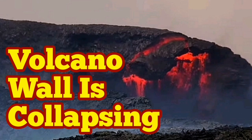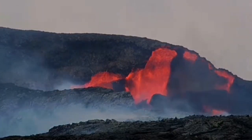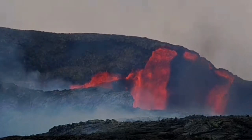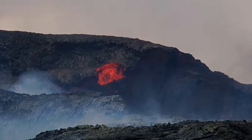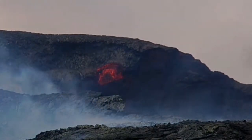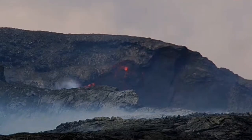This volcano in Iceland is getting more and more interesting. It has erupted a lot today, and as it erupts it introduces a lot of fresh material to the wall, which collapses because it's hot. The contact between the new material and the lower material is still hot, so they practically slide as if on a surface.